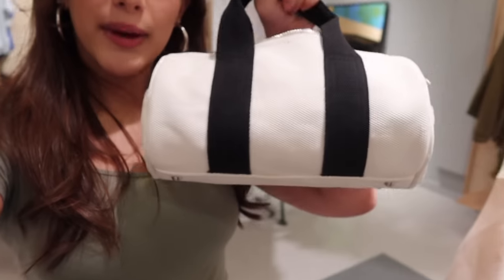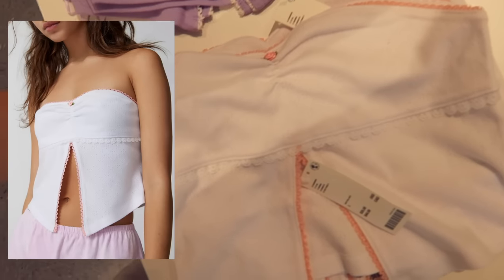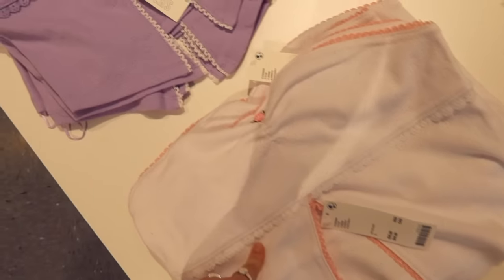The first store we're going into is Urban Outfitters — they have really cute stuff here. I'm trying not to spend all my money in the first store. I found this bag — it's so cute. It's like a mini duffel bag, it's 40 bucks, not that bad. I would use it a lot, like for my camera and stuff. I love the little rose detail on it.